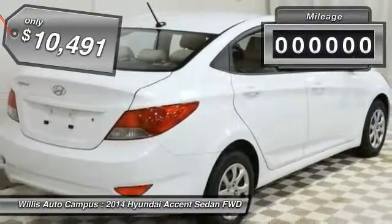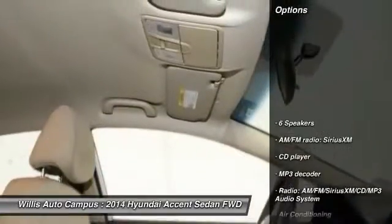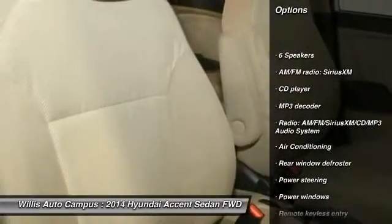This vehicle has less than 40,000 miles. Here are some of this vehicle's great options: traction control, dual airbags, air conditioning front,